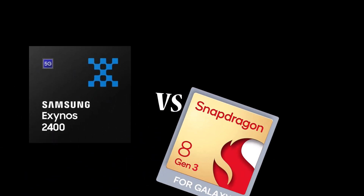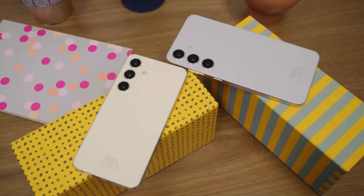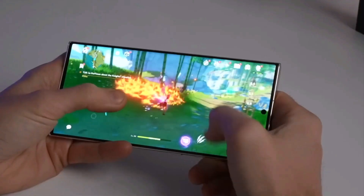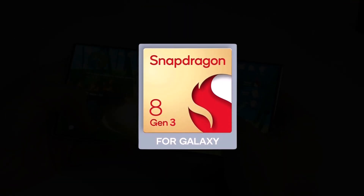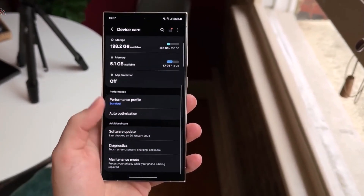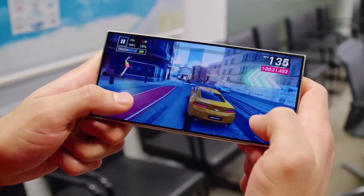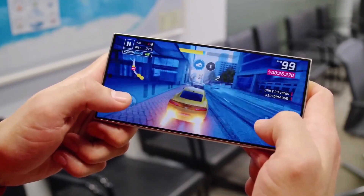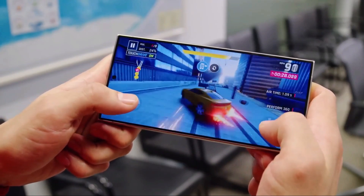Exynos 2400 versus Snapdragon 8 Gen 3. Today we are going to compare both chipsets. A website called NanoReview has done a comparison between two smartphone chips: the newer 10-core Samsung Exynos 2400 with Samsung Xclipse 940 graphics, and the older 8-core Qualcomm Snapdragon 8 Gen 3 with Adreno 750 graphics. They provide a list of advantages and disadvantages for each chip, detailed technical information, and results from performance tests using tools like Antutu and Geekbench. The comparison looks at how well each chip performs, how much power they use, and other key features.